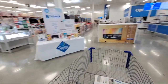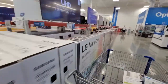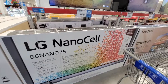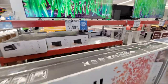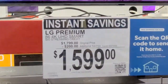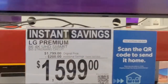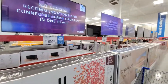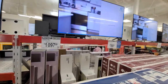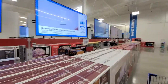Just quickly over by the TVs — here's the LG Nano cell. This is their more affordable line, not the OLED. This 86-inch TV is $1,599, down $200 at the moment. Pretty hard to go wrong with any of the TVs in these stores. You're seeing about $200 savings across the board on the bigger TVs.